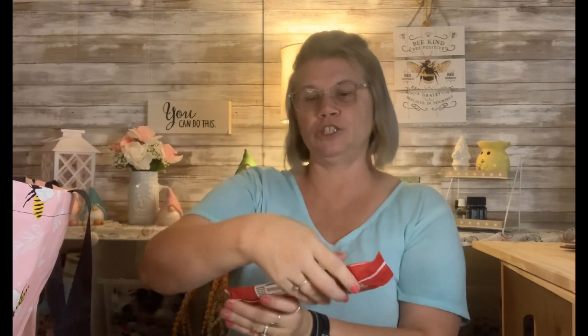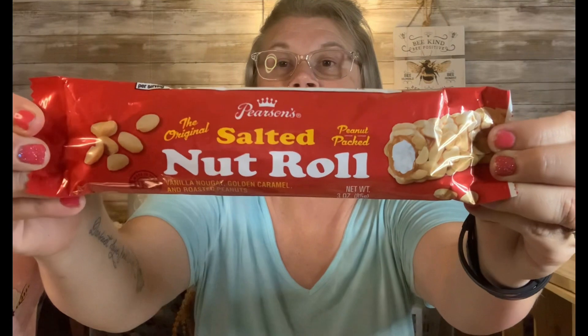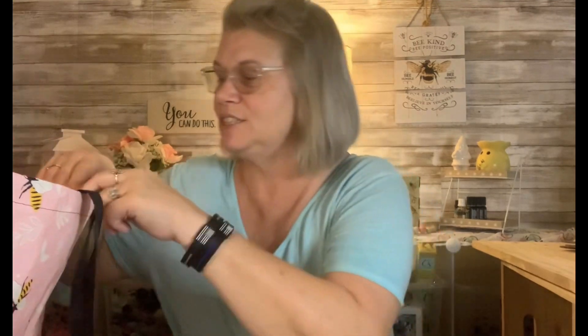I did see one person haul these and I went ahead and grabbed both of them. These are Pearson's — the Original Salted Nut Roll: peanut-packed vanilla nougat, golden caramel, and roasted peanuts. This is a three ounce. Then the other one, which I'm really curious about, is a cinnamon churro flavor — same brand, peanut-packed with cinnamon roasted peanuts. It gives the nut roll a churro taste. That just sounds so interesting and too cool!